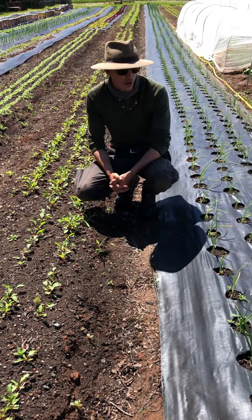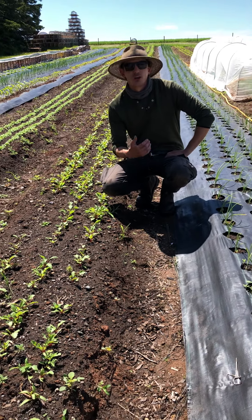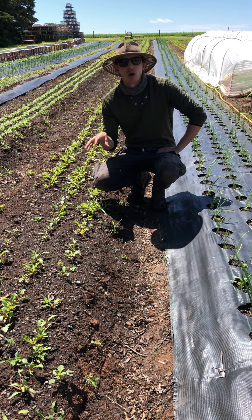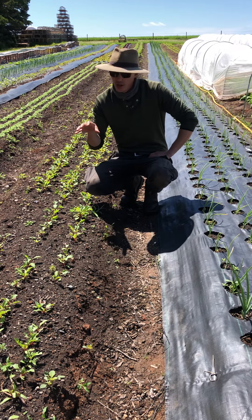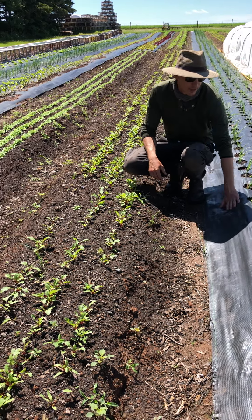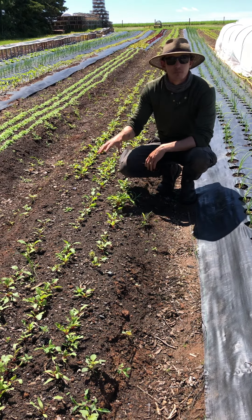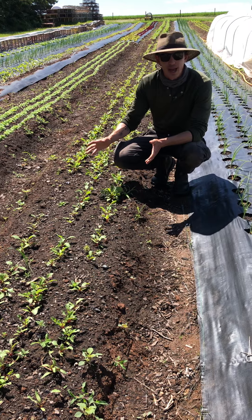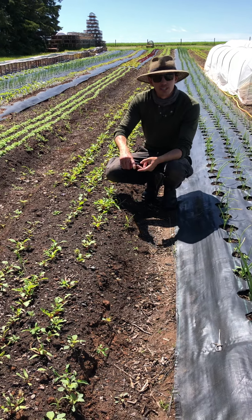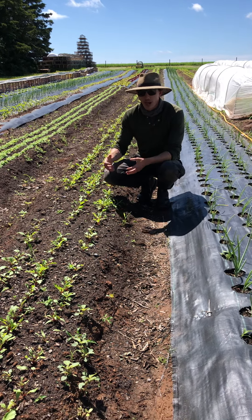Here you can see our beets growing, and to my left are our onions. I'm kneeling in one of our pathways — we do everything on our farm as a permanent raised low-till bed structure. This ideology allows us to maintain the best soil health we possibly can, which ties into regenerative agriculture. Our 30-inch bed structures are permanent — they'll be here for all time. We crop rotate what goes into each bed, which is important for nutrient health and managing insect and blight issues.